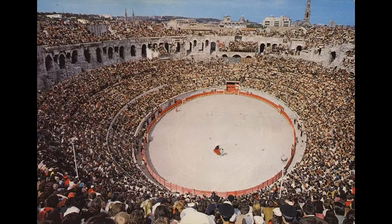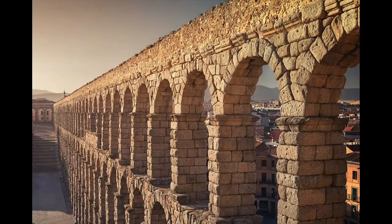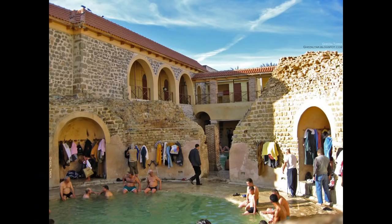Roman amphitheaters used for bullfights every summer. Roman aqueducts that still carry water. Roman baths filled with bathers. A surprising number of Roman structures are still used for their original purposes today.